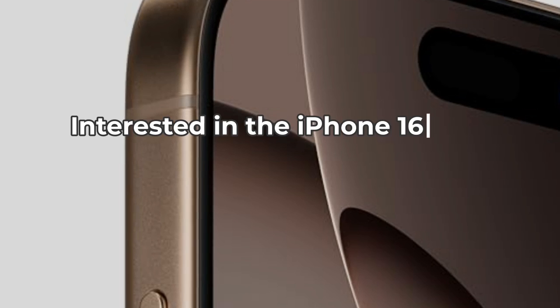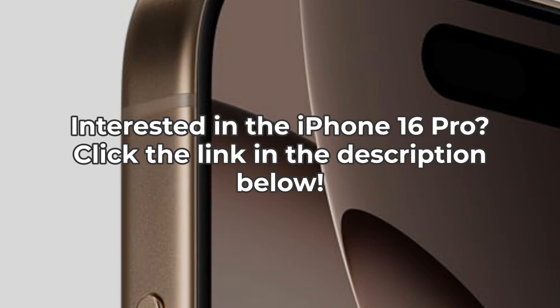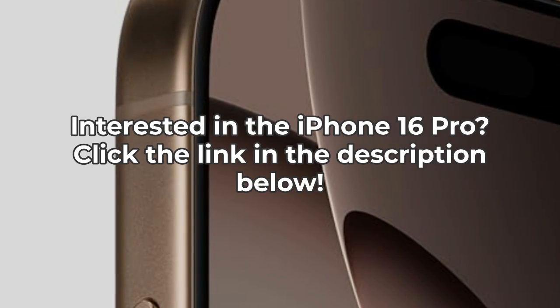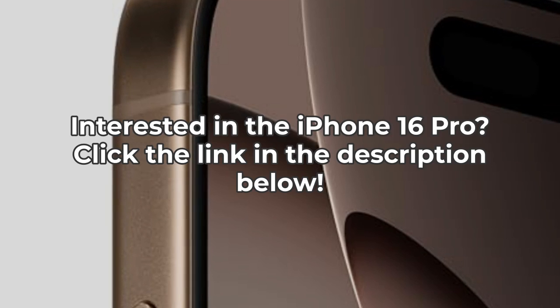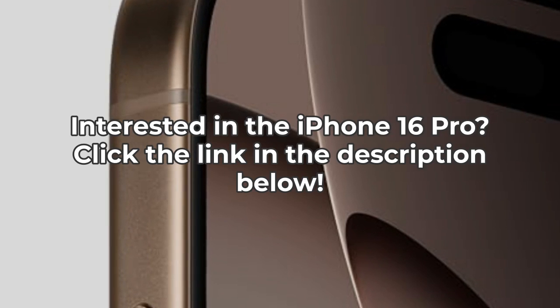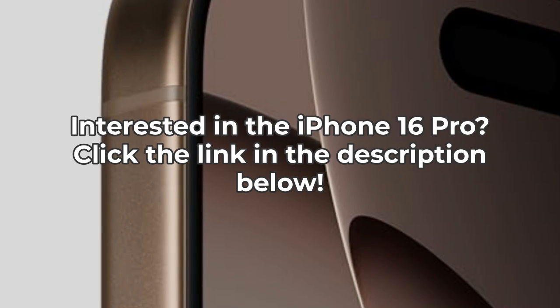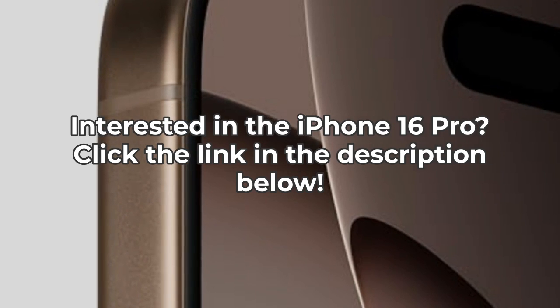So there you have it — three things you didn't know about the Apple iPhone 16 Pro from Boost Mobile. If you're interested in snagging this incredible device, check out the link in the description below. Don't forget to like, subscribe, and hit that notification bell for more in-depth reviews and insights right here on the Inspect Aspect.